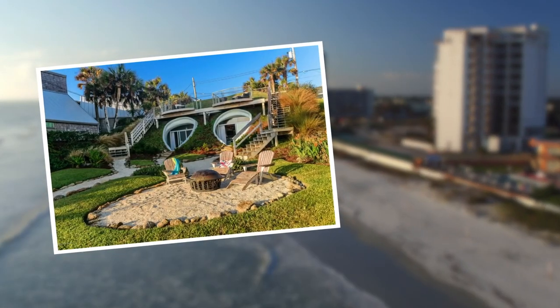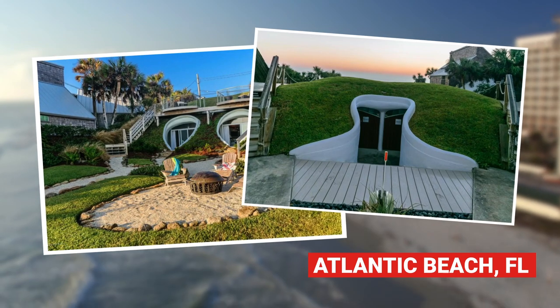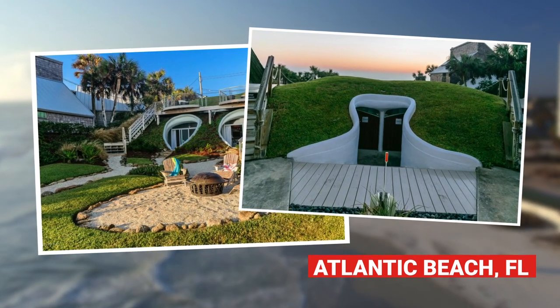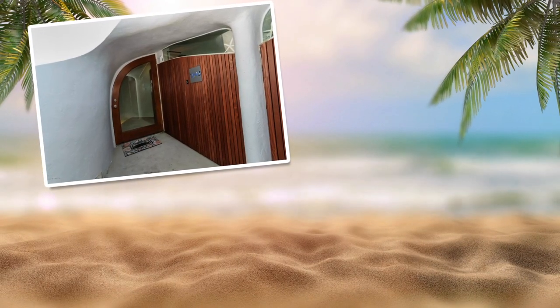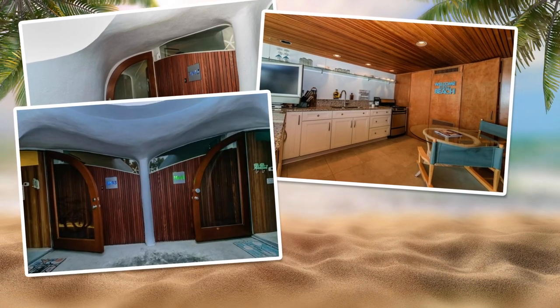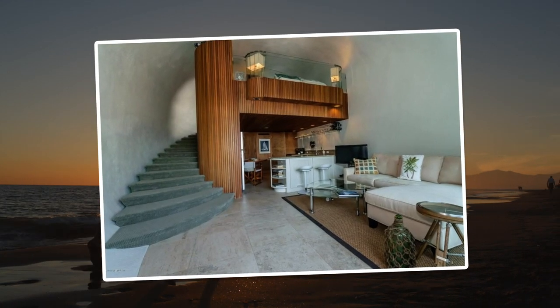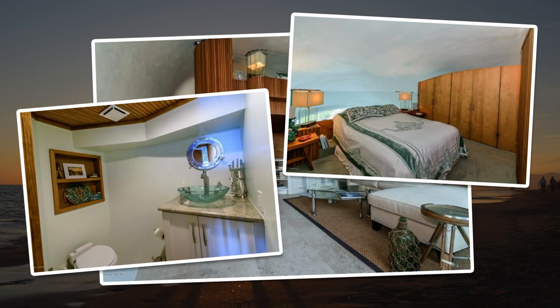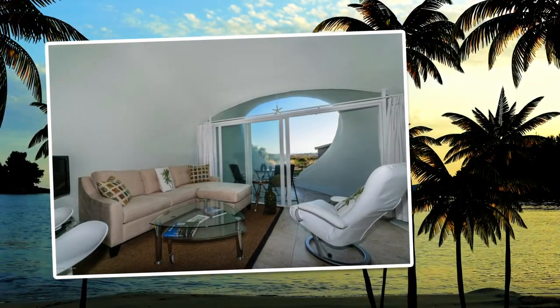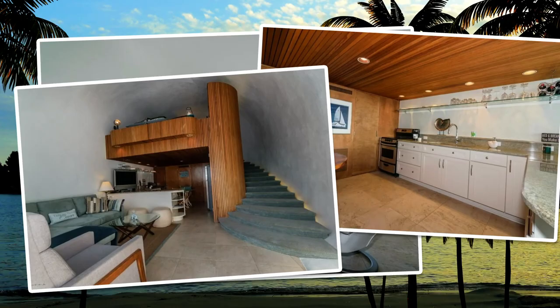An unusual double dwelling in Atlantic Beach, Florida is a true hidden gem, burrowed into the sandy dunes. Built in 1975 with renovations in 2012, this property features two unique fully furnished units, each about 750 square feet, with one bedroom and one and a half baths. The well-equipped spaces are artfully designed with domed ceilings and curved staircases.